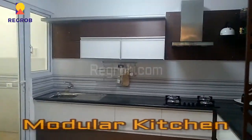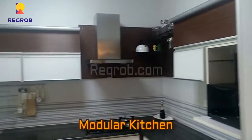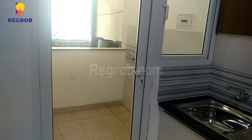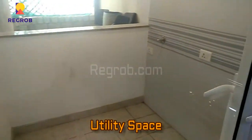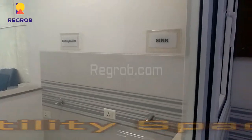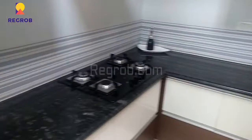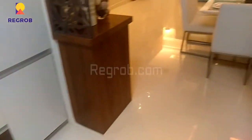Here we have the modular kitchen with efficient space, very well crafted with a granite black slab. And here is a separate utility space attached with the kitchen. Beautiful interior has been done throughout this apartment.